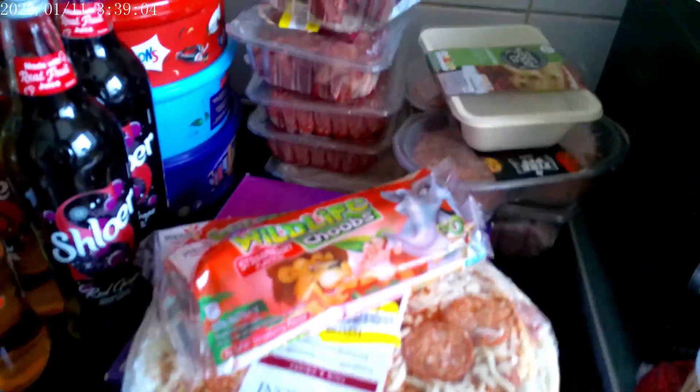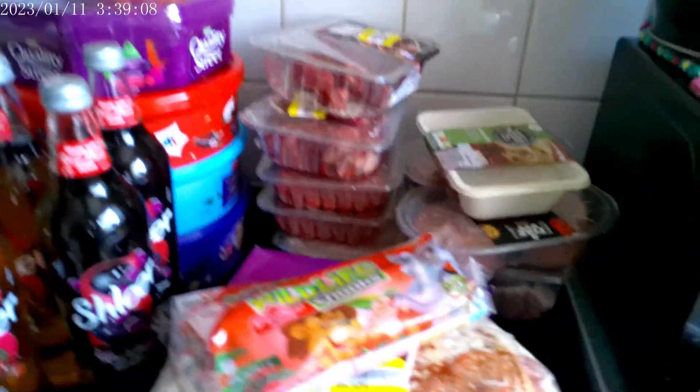Hi guys, welcome back to my channel! Today I have another grocery haul instead of a vlog — it's becoming a regular thing. We've got Tesco's, One Below, and The Range, so let's jump into this grocery haul.